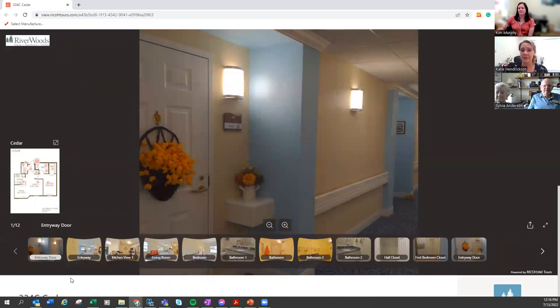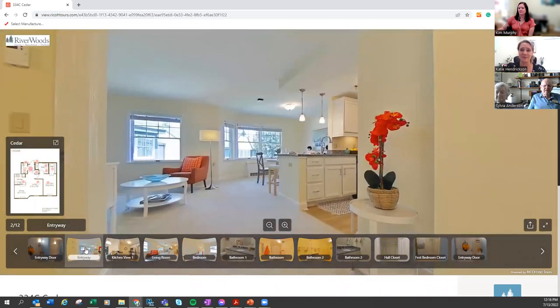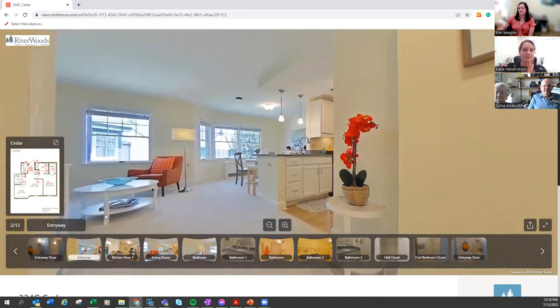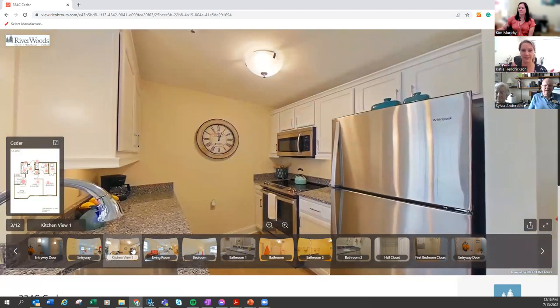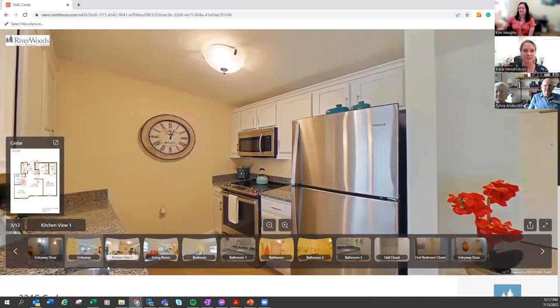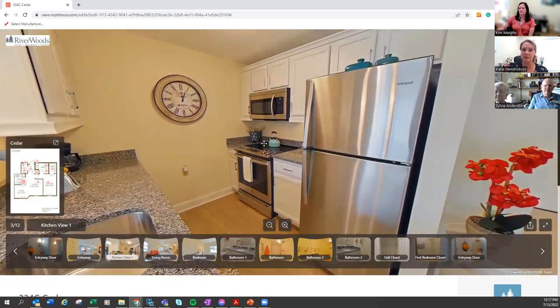We have virtual tours of all of our floor plans. If you come see a few apartments and want to keep them all straight, we can send those to you as well. Right now we're looking at the living room, and now we're looking at the kitchen. This has granite countertops, stainless steel appliances, white cabinetry, and one shade of vinyl flooring.